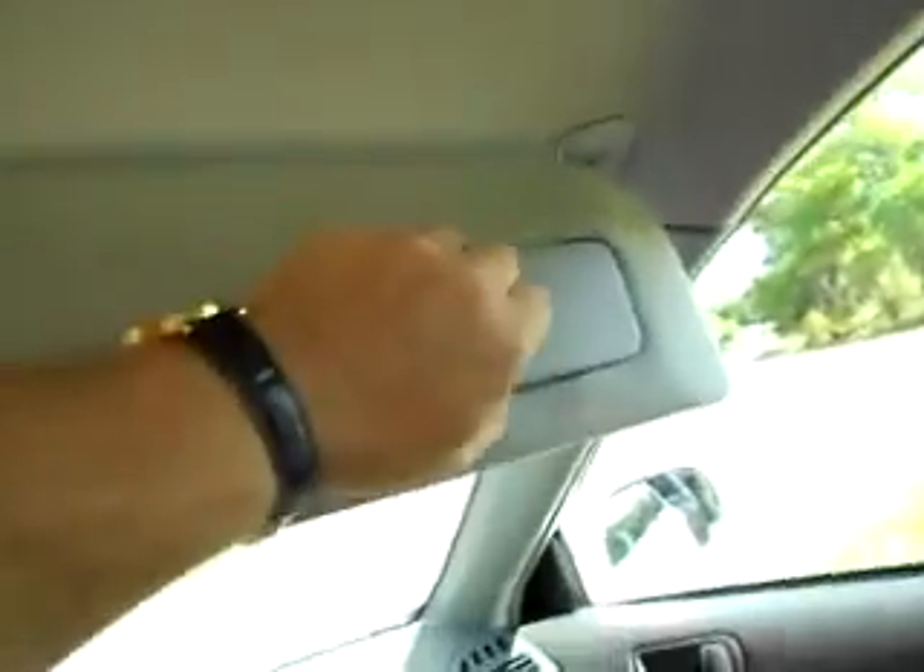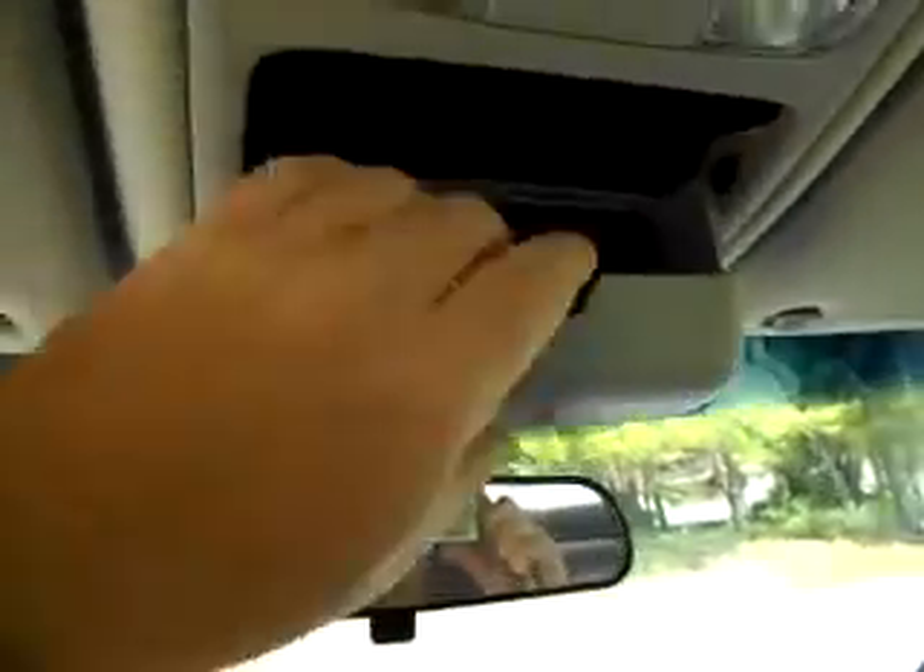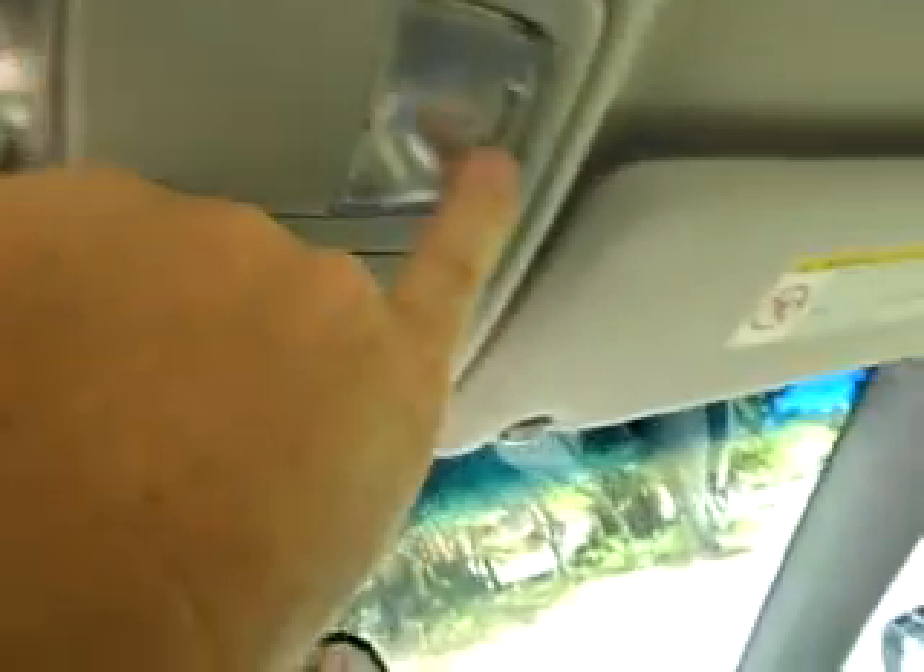The dash is like new — no scrapes or anything. Even the steering wheel all the way around is just like new. The inside is very clean. The back seat is like new and the headliner looks perfect, no sagging.